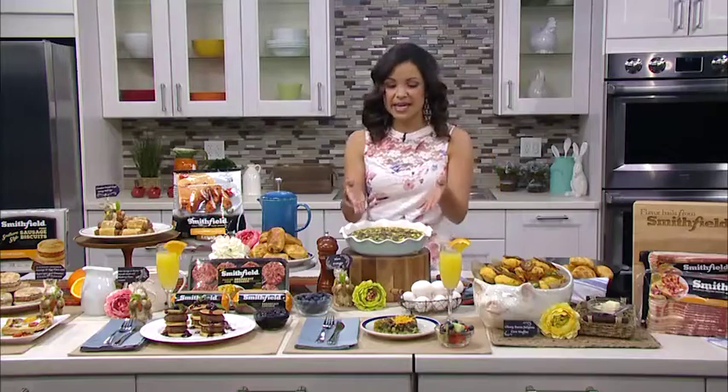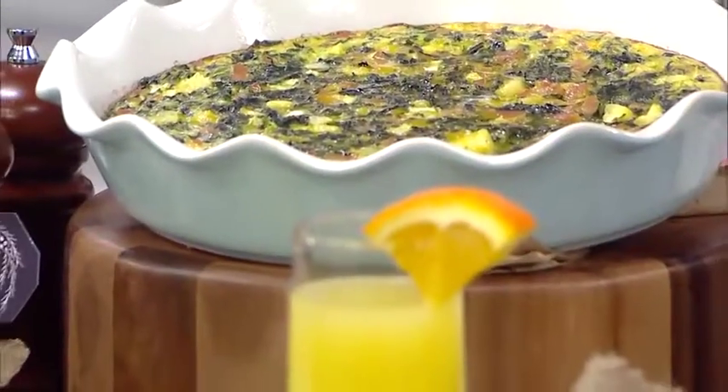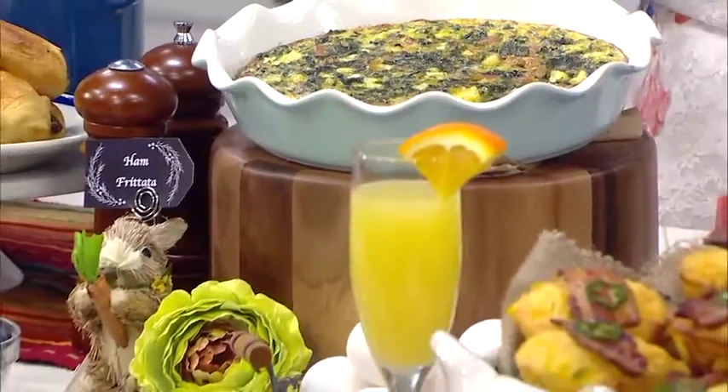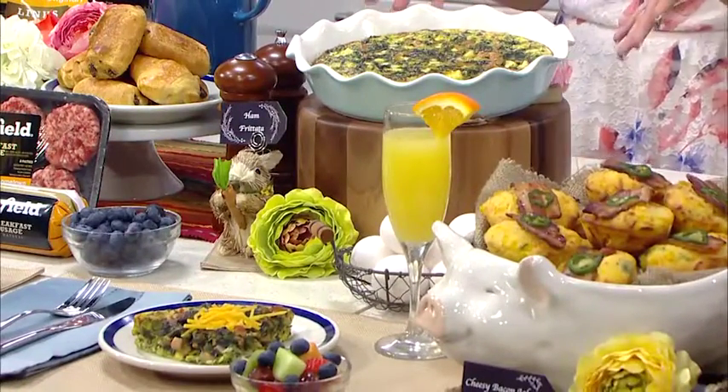Frittata is great too — this is a ham frittata, it's loaded with spinach and cheddar cheese. I use the Smithfield Anytime Favorites diced ham because it's ready to go and I can just add it right to my recipe when I'm cooking.